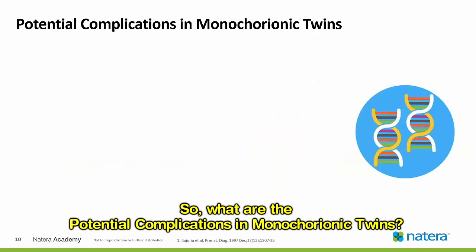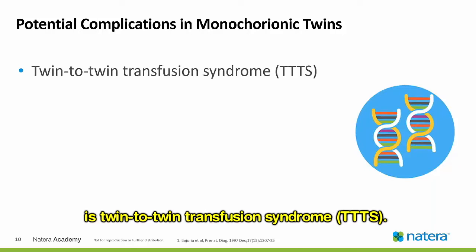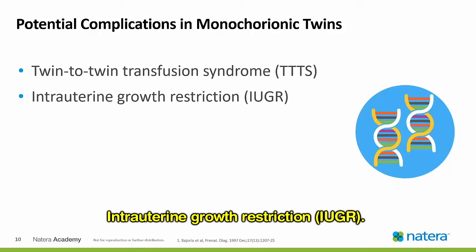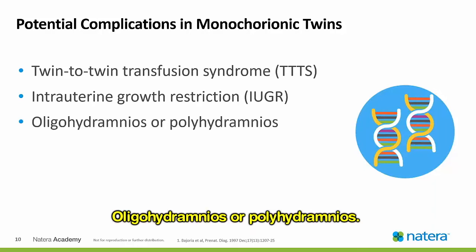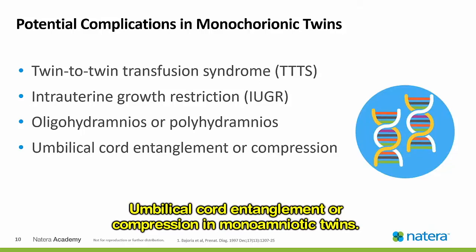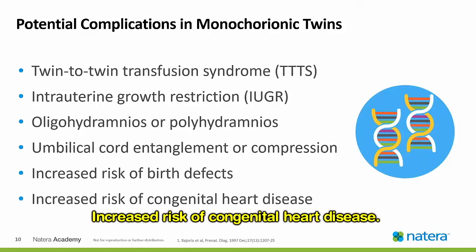The majority of these complications are largely related to the shared single placenta. What are the potential complications of monochorionic twins? The one we are most familiar with is twin-twin transfusion syndrome, TTTS. Intrauterine growth restriction, IUGR. Oligohydramnios or polyhydramnios. Umbilical cord entanglement or compression in monoamniotic twins. Increased risk of birth defects and increased risk of congenital heart disease.